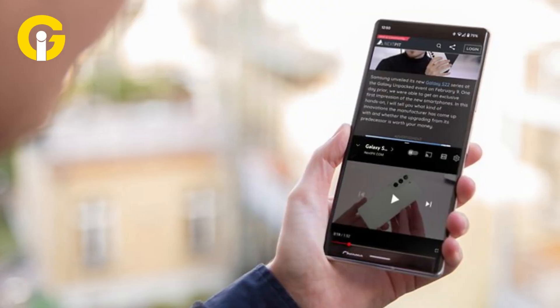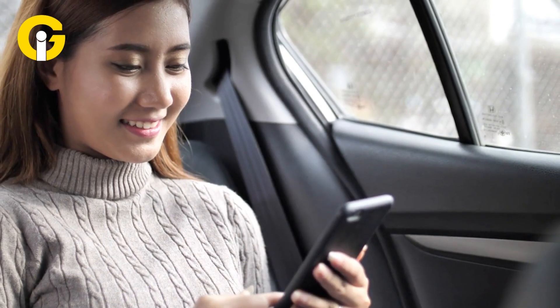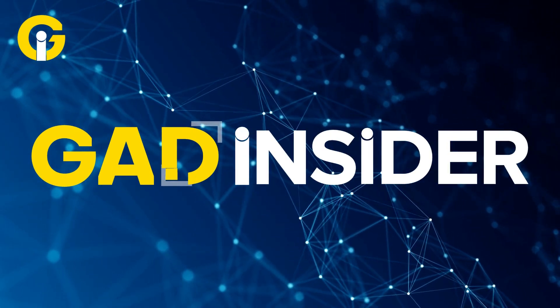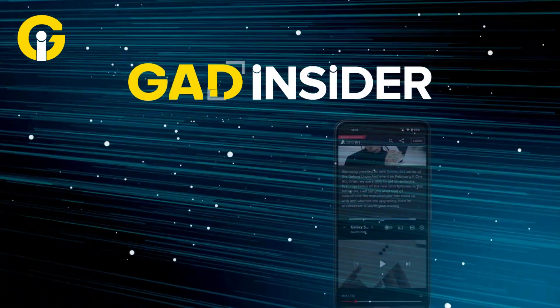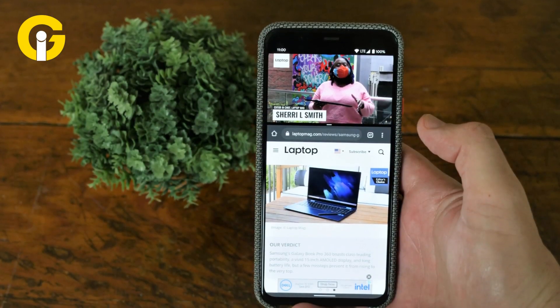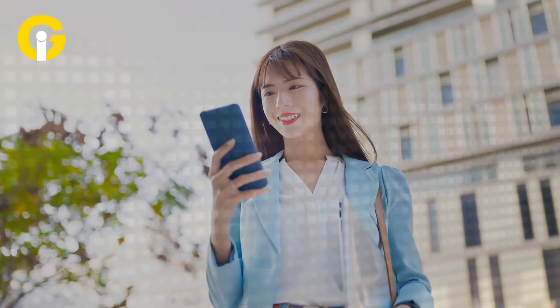Hey Android users, sick of apps popping into split screen mode without warning? We've got the ultimate fix to take back control. Welcome to Get Insider, your hub for the hottest tech tips. Let's dive into this step-by-step guide to stop split screen on Android — whether it's a Samsung or Android 12 device, our guide will keep your apps in check.